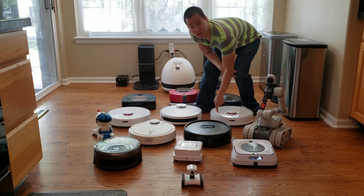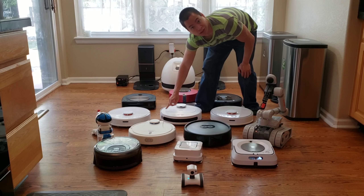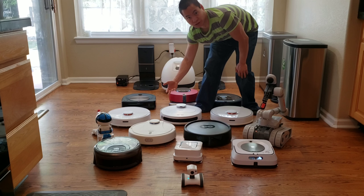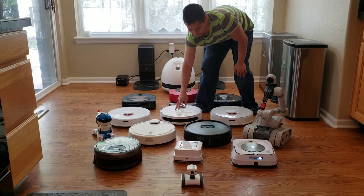You guys know about these guys — the Roborock S5, the last generation, and we got the new brother, the Roborock S6. And we have the 360 S6. They made different variations — they have the 360 S5 and they came out with the 360 S7 in different power settings. I might get a different version of the 360 down the line.